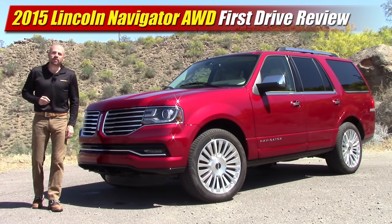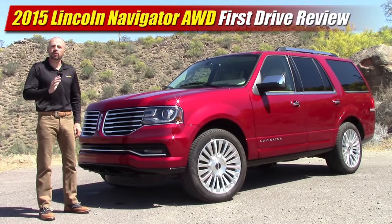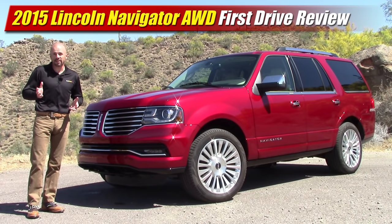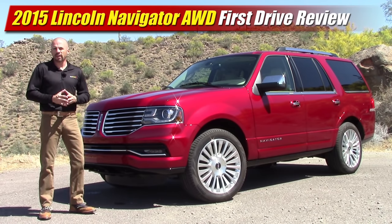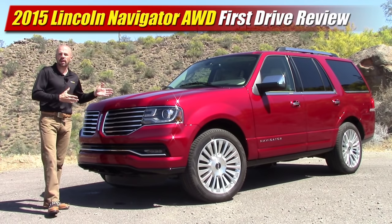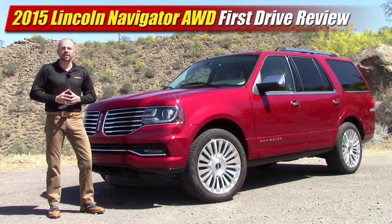Hey friends, Sam Hamart for Test Driven TV. Today we're looking at the 2015 Lincoln Navigator full-size luxury SUV. This is a class that has very few competitors these days — the Cadillac Escalade, the GMC Yukon Denali, and the Infiniti QX80, just to name a few. For 2015, Lincoln gave it an all-new face, a number of new features inside, and most importantly, that new EcoBoost V6. So let's have a look.